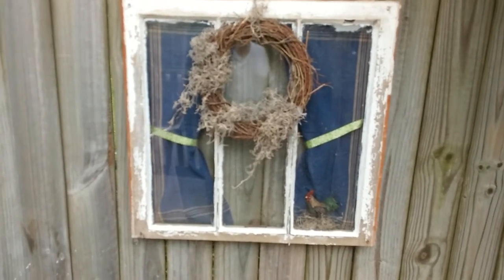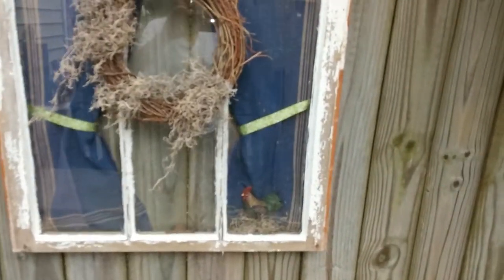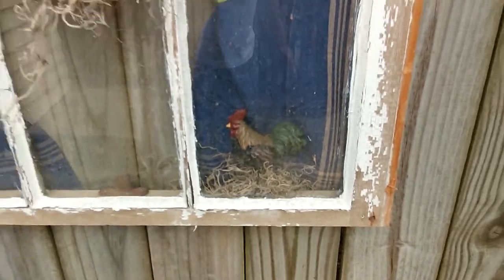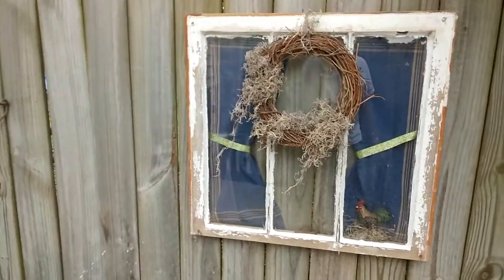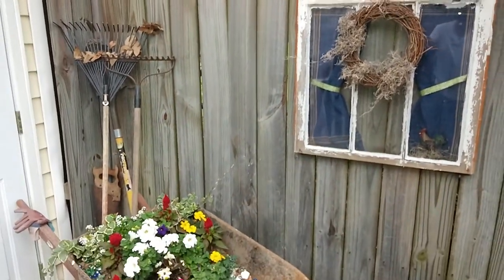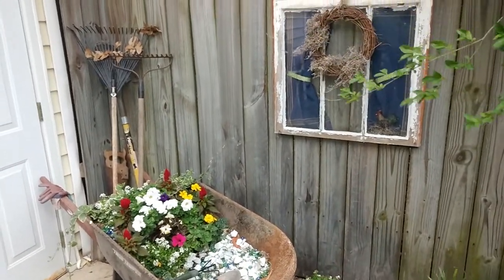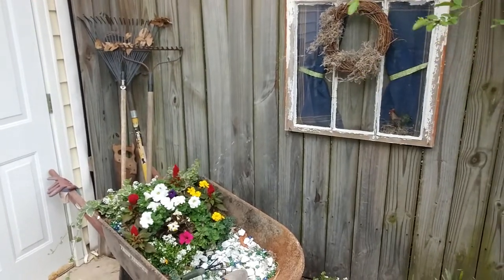She added the curtains and she even put this little rooster in there — it gives it a nice touch also. So when you look at the big picture, this is what you see when you walk up into the back of my driveway.